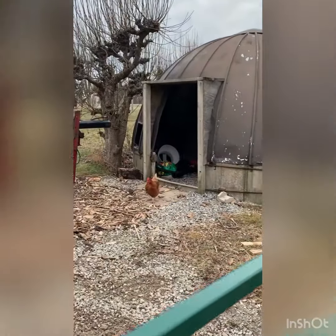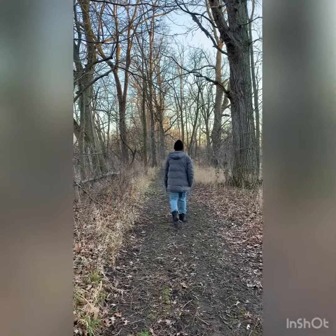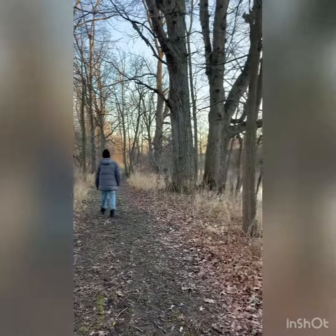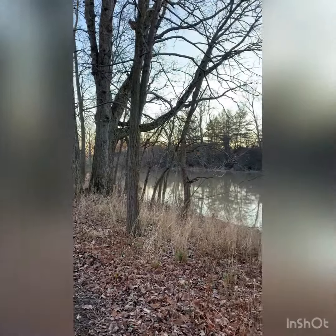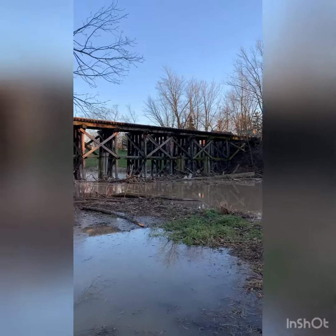Also a cameo by some chickens! If you want a nice little walk, there is a trail behind the yurts. It's really pretty right along the river, and it also leads to an old railway bridge.